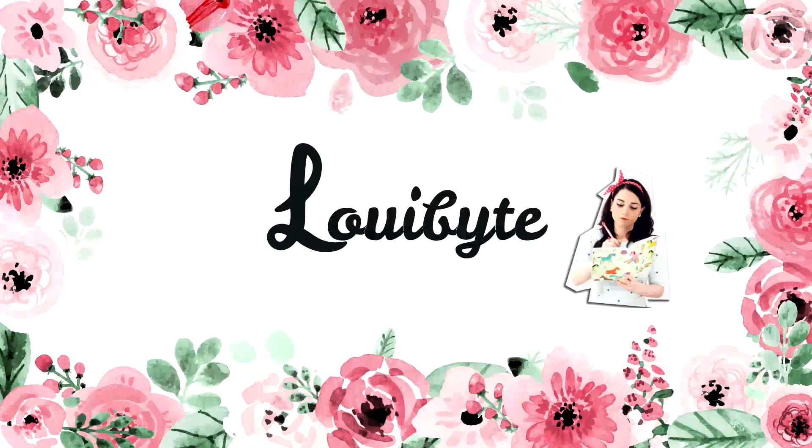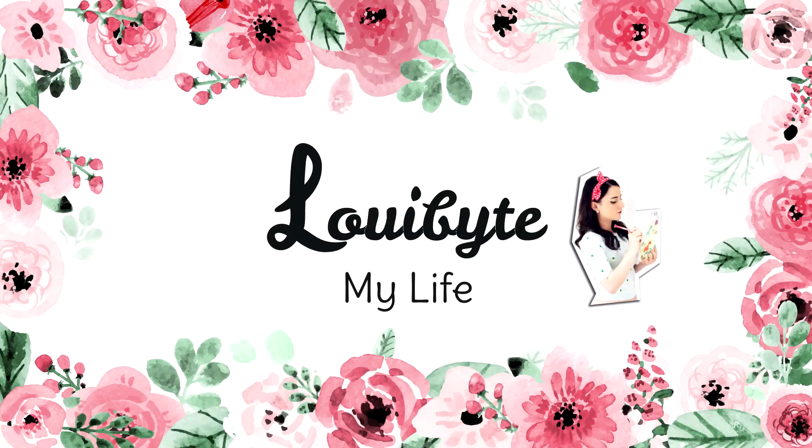Hey guys! It's me, Louie Bite! So the other day I was out with my parents and we happened to drive by a McDonald's. I saw that they were having a special promotion with Adventure Time Happy Meal toys. So I was like, oh my gosh, I have to have a Happy Meal. I don't care if I'm an adult.